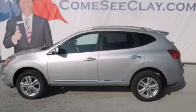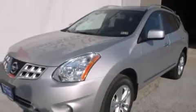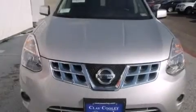This is a brand new 2013 Nissan Rogue. Safety, space, and comfort. It features a 2.5 liter, 4-cylinder engine and an automatic transmission.